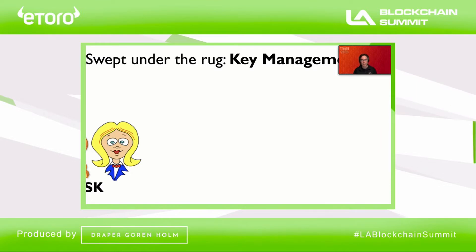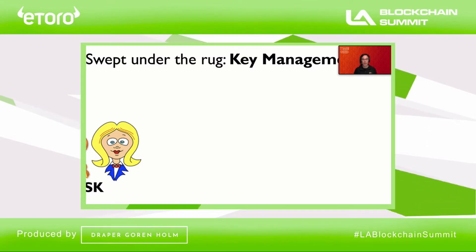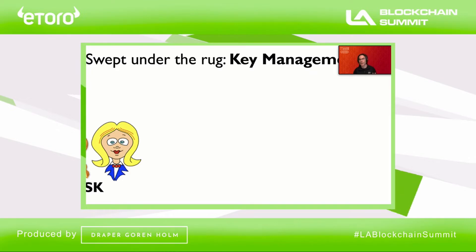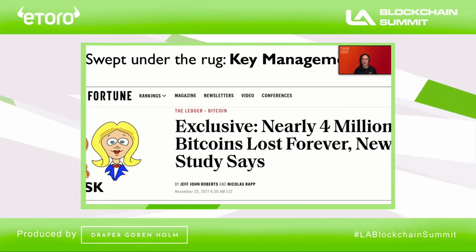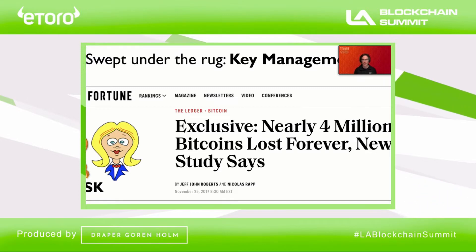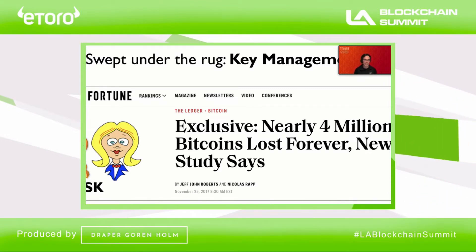The second problem swept under the rug is the problem of key management. Remember that for this system to work, users need to manage their own private keys. And we know from extensive experience that users do a terrible job of protecting and backing up their keys. Just one data point: it's estimated that some 4 million bitcoin, worth over 40 billion dollars at my last check, have been lost forever — gone up in smoke because users have lost their private keys. This is a real problem in a decentralized identity system.